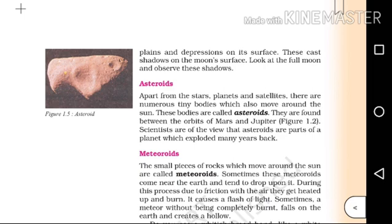Scientists are of the view that asteroids are parts of a planet which exploded many years back.